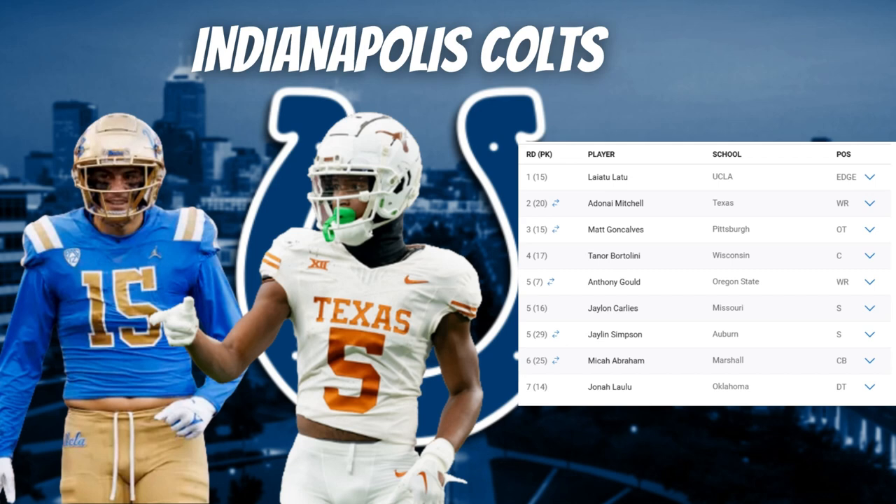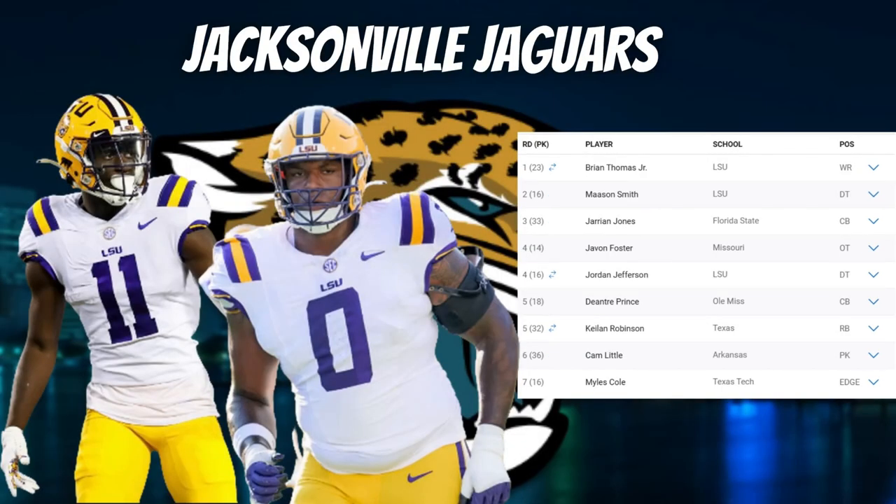In the sixth round, they selected cornerback Micah Abraham out of Marshall — undersized with short arms and small hands, more of a depth boost. In round seven, they selected defensive tackle Jonah Laulu, who played 66 games at Hawaii and Oklahoma, showing good length and effort. Overall, the Colts took care of key positions — top edge rusher, great steal in Mitchell, versatile tackle in Goncalves, center in Bartolini, and double-dipping at safety. I'll give the Colts a solid B+.